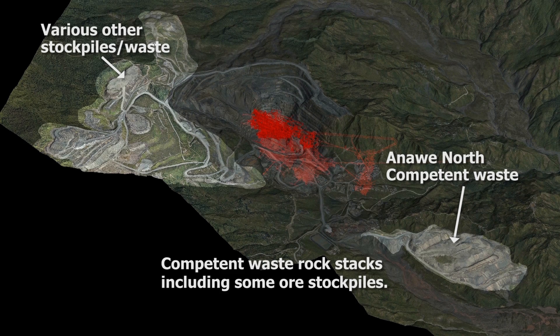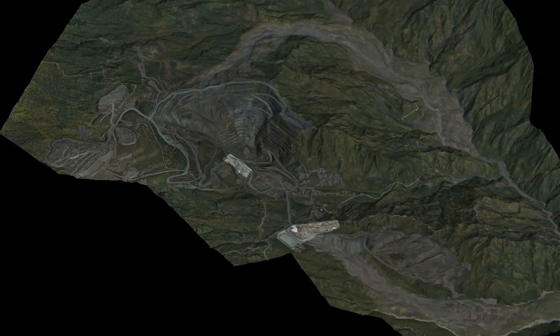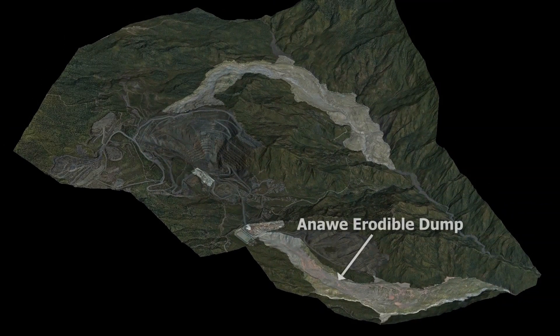Competent waste is disposed in stable dumps at Anoue and Kogai. Erodible material is disposed in two erodible dumps, Anoue and Angelique.